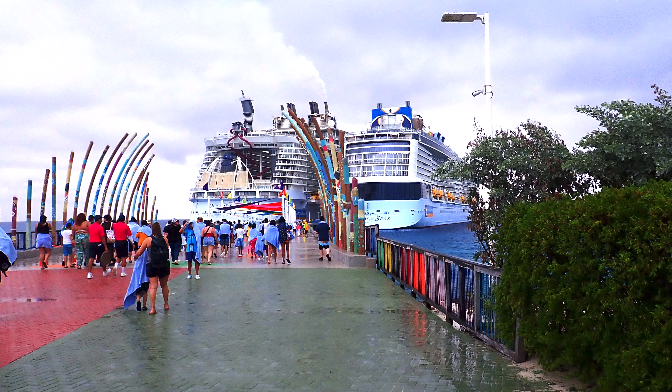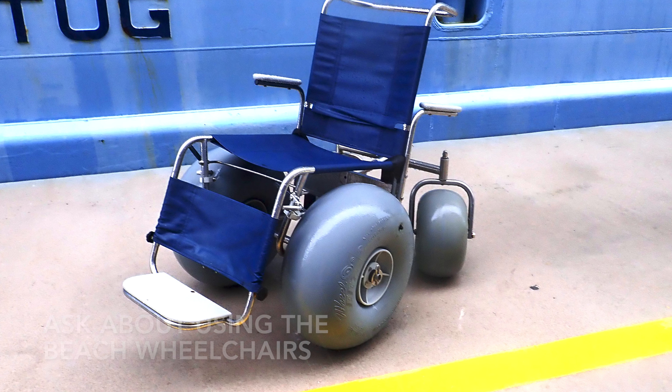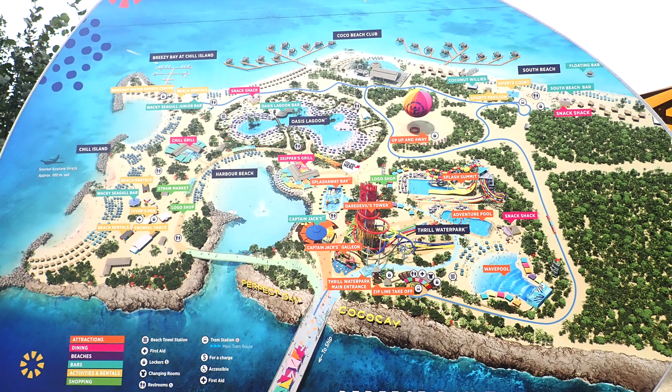We hadn't been there since 2018, so we really want to see all the improvements. Until then, I'm the NYC Traveler, and we've been to Royal Caribbean's private island.